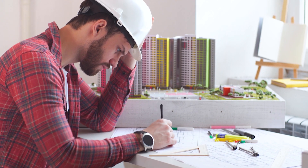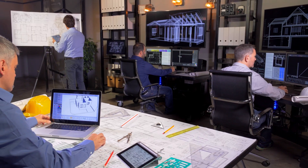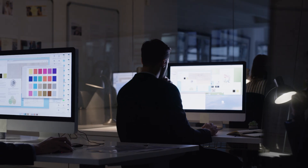Construction engineers use blueprints and analyze complex data to ensure that the building conforms to all safety protocols. Artists have references and color palettes to paint the story they've envisioned.